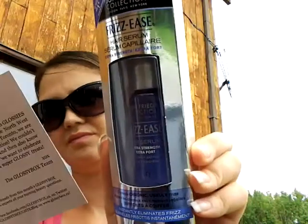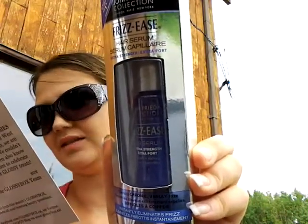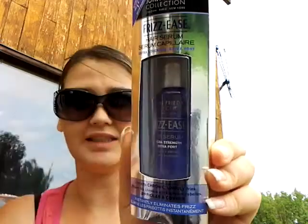Next is this Frizzy's Hair Serum — hair strengthening stuff that instantly eliminates frizz. This is a full size and it's $14.99.